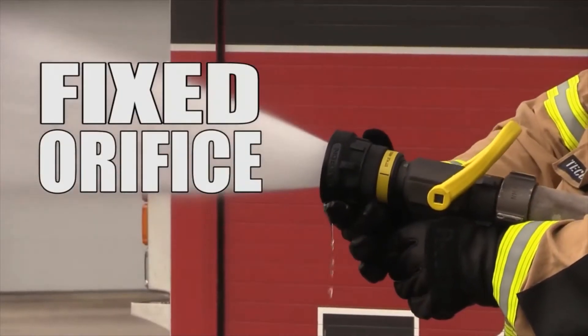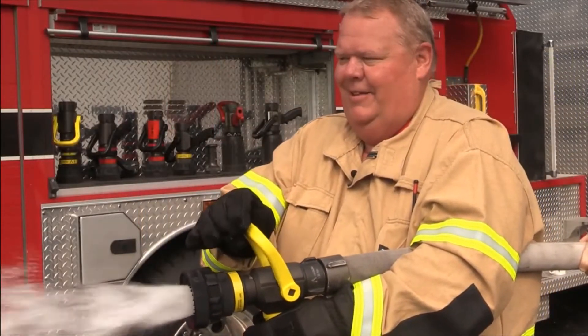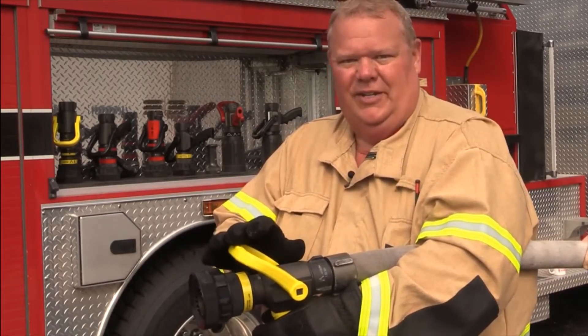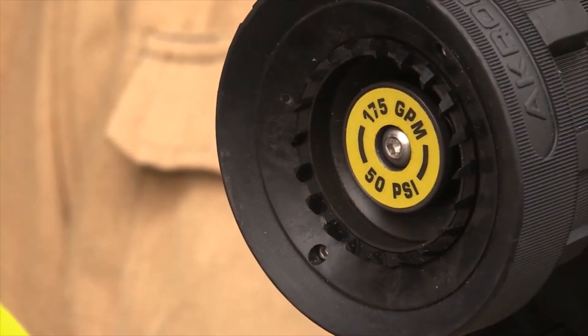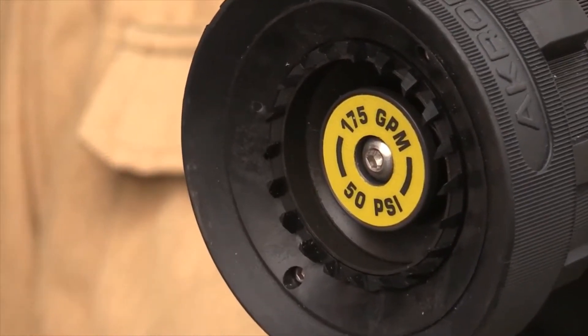The fixed orifice is the simplest form of the combination or fog nozzle. Both pressure and flow are specified. If the pressure at the pump is increased, flow increases; if the pressure is decreased, flow decreases. Most of today's fixed orifice nozzles can provide quality patterns even at reduced nozzle pressures as low as 50 psi.